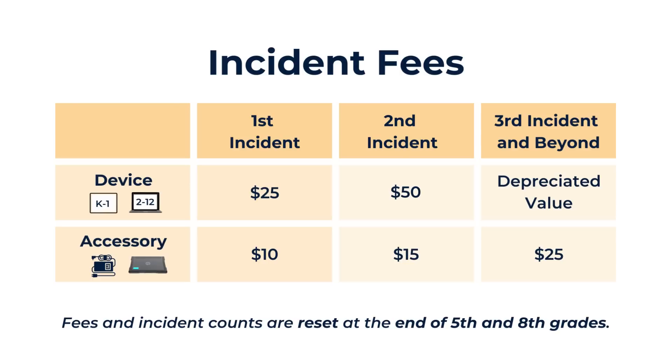Most students do not have more than two incidents with a device, but if there is a third incident or more, then the cost is the depreciated value of the device. The first time there is an accessory incident, the fee is $10. The second time there is an incident with an accessory, the fee is $25.